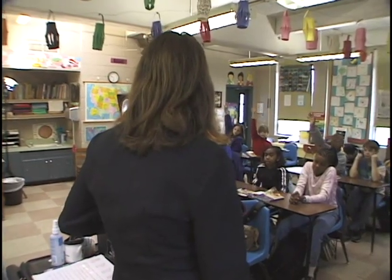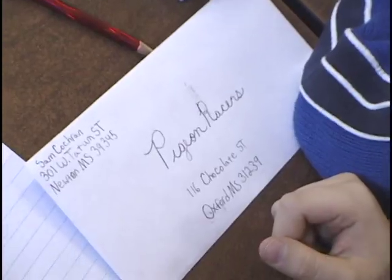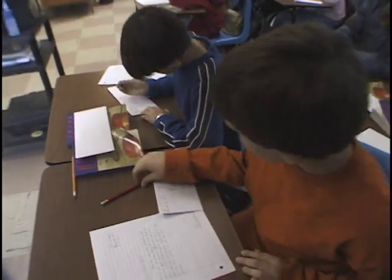How many pigeons do you have? That's a good one. Last year Mr. Shoemaker came and asked us if we would like to do the project, so we decided to go ahead and take it across the board in fourth grade this year.